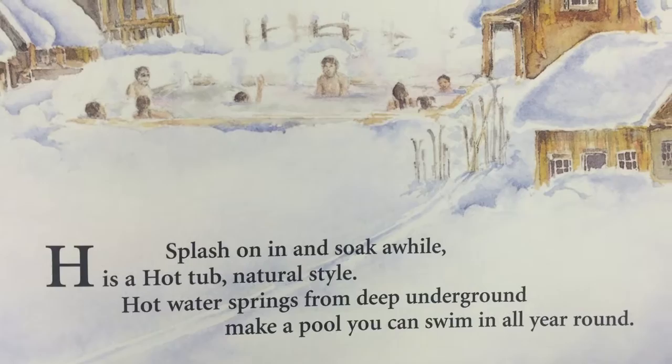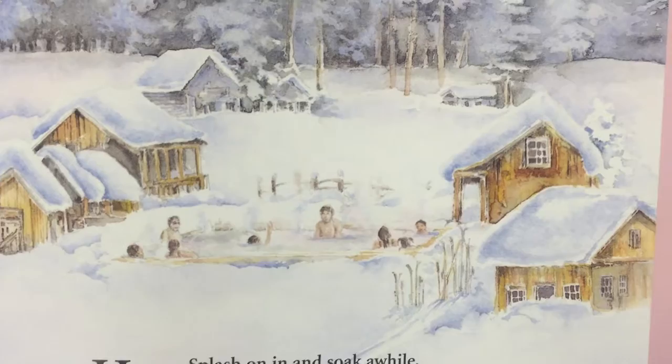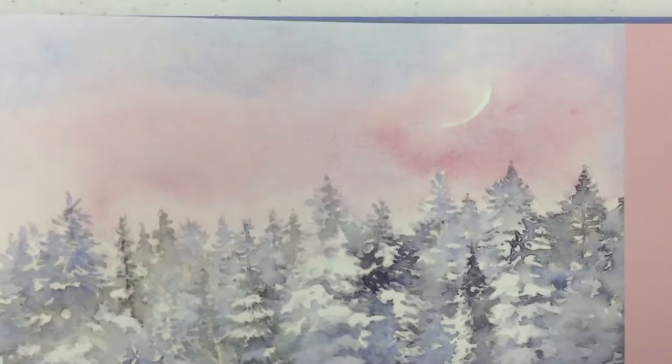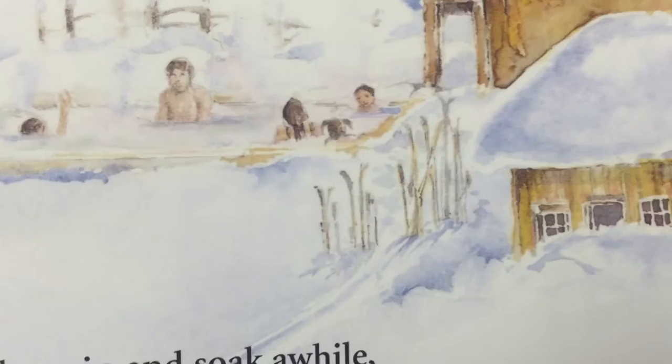Now we're to letter H. H — splash on in and soak a while. H is a hot tub, natural style. Hot water springs from deep underground make a pool you can swim in all year round. We do have a lot of nice hot baths in Idaho. You can even see just one little bit of the moon up there. These people are down in the hot springs taking a bath — you can see they're skiers with their skis, and there's the lodge, and then they're skiing. Isn't that fun?